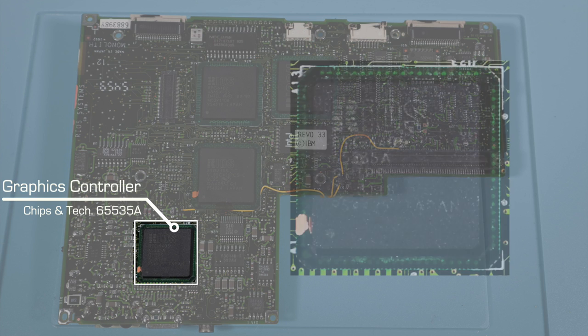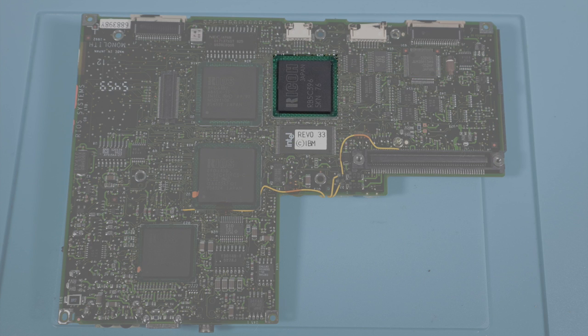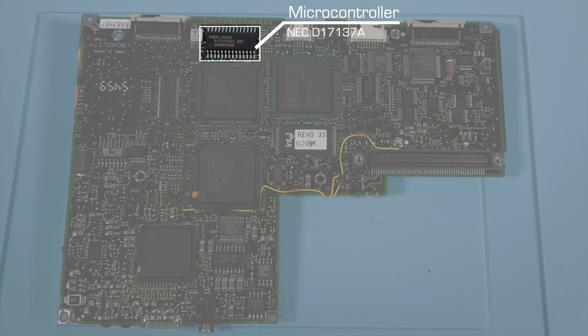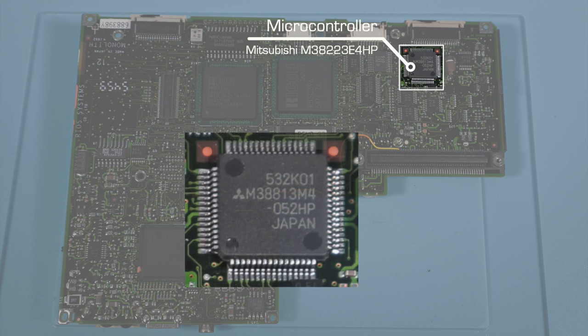At the bottom we get the video controller — a Chips and Technology part, once again carrying a Rios stamp. Internally this is driving an LCD panel with 640×480 resolution and 256 colors, supported by 512K of DRAM on the other side of the board. Right next to the CPU is a Ricoh PCMCIA controller, tied to a slot power controller next to it. Below them is the boot ROM. At the top is a microcontroller that looks like it should be driving the LCD front display, but it's a pretty lightweight 4-bit SKU. Further off to the right there's another integrated microcontroller specialized for LCD panels, likely tied to the flat flexes — almost all of which on this board go to the keyboard, with the other going to the digitizer.